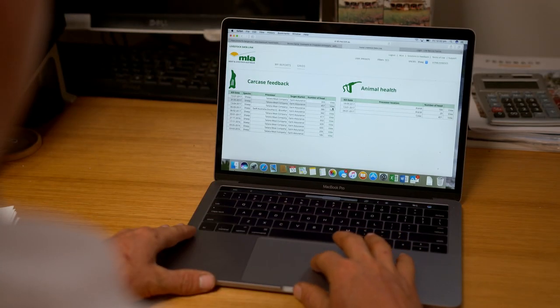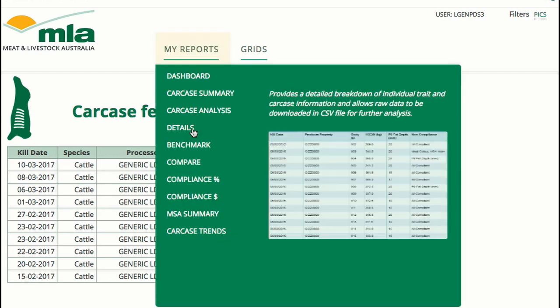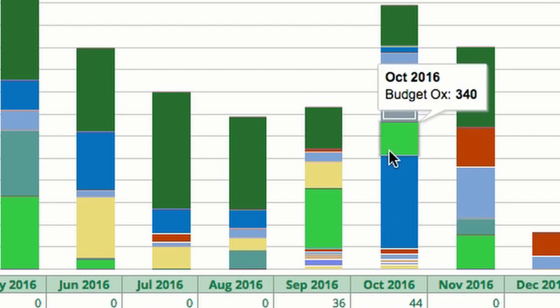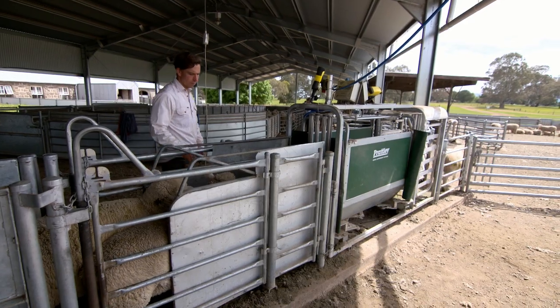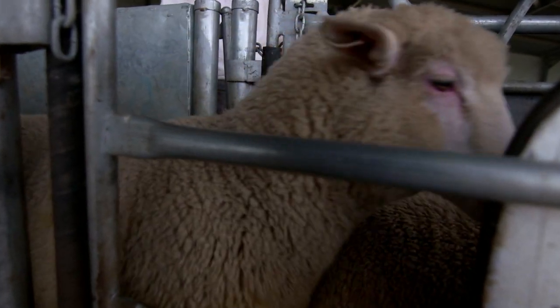Livestock Data Link is growing. As well as carcass compliance, Livestock Data Link now provides a module on animal health. There are now 8,000 farms that can access their animal health data on the system. Producers can view the inspection results of their consignment against 14 health conditions.